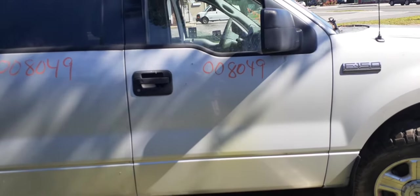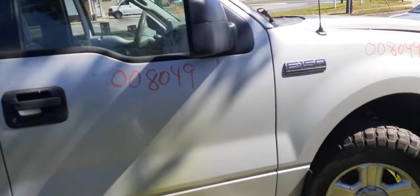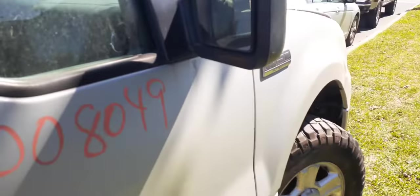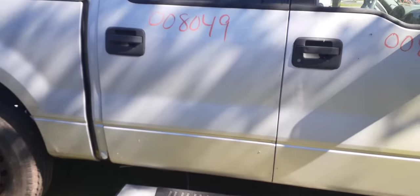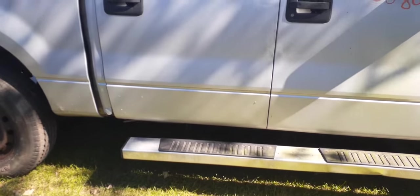As mentioned, this is a crew cab. It's got power windows and power locks. The right side mirror is black textured with a signal and is heated power. The right rear door also has power window and power locks — it's a nice, clean door.